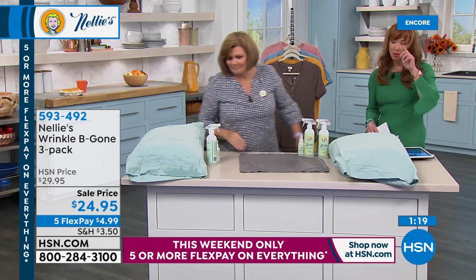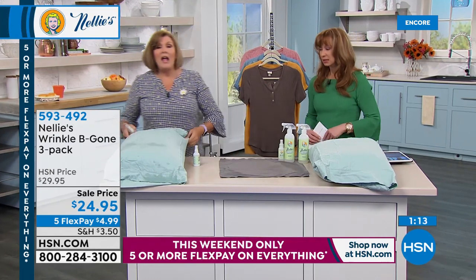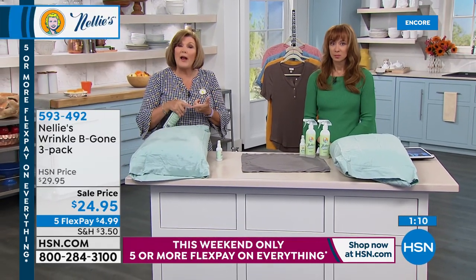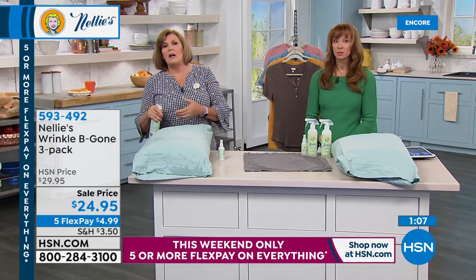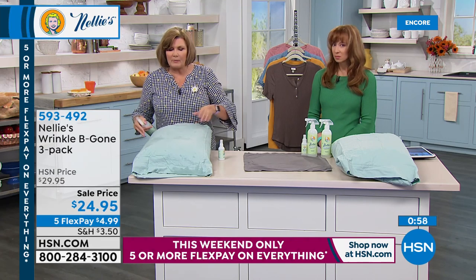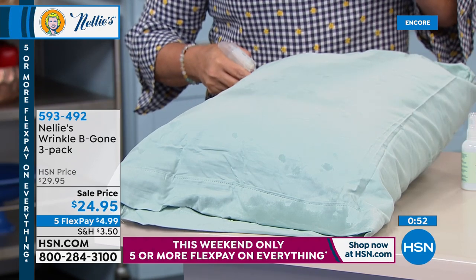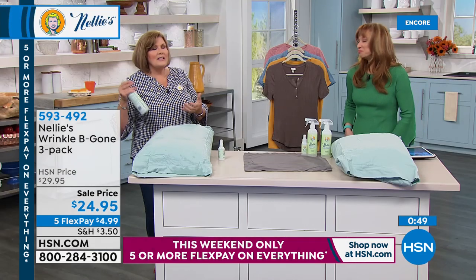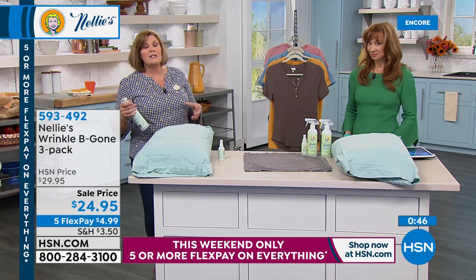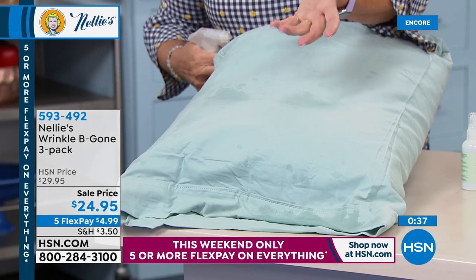Matt wants to know about the watermarks. Remember, it does dry very, very quickly. I've used this on silk, rayon, linen, cotton, synthetic polyesters — it has never, not once in all the times I've used it, left a watermark. It doesn't leave a residue behind. It does not leave watermarks. It just evaporates and there will be no marks left behind.